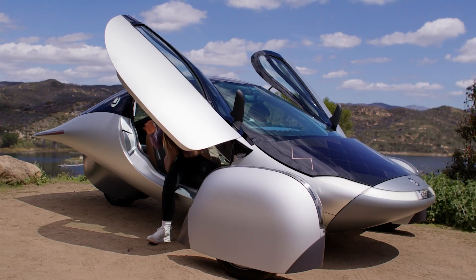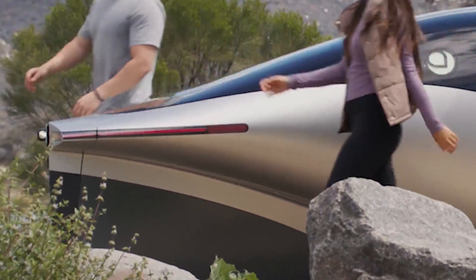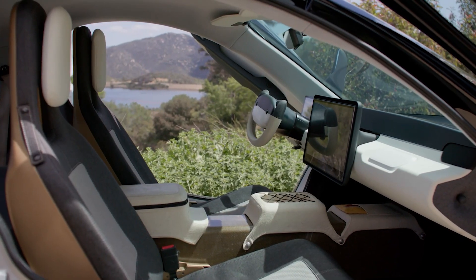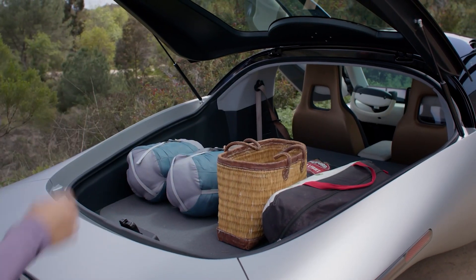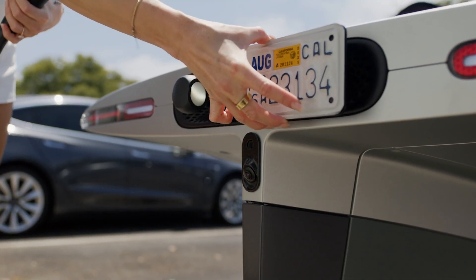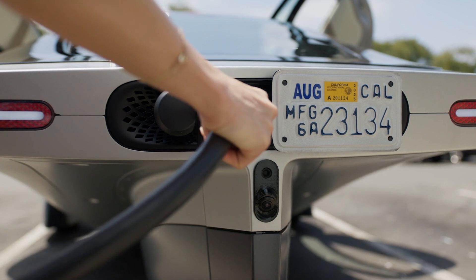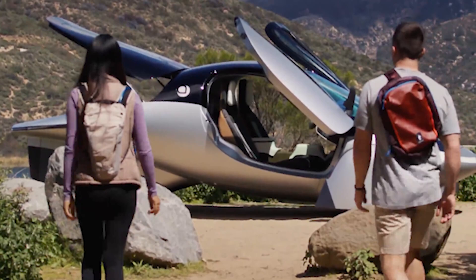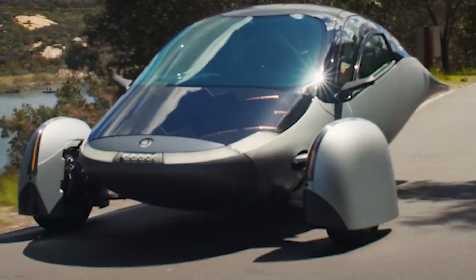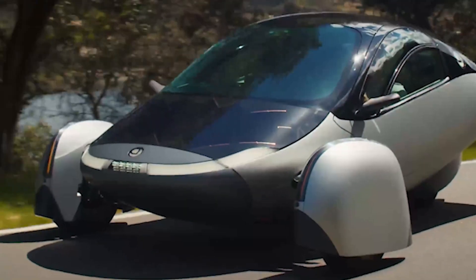Aptera's solar-powered electric vehicle has already made waves, and for good reason. This beauty is built to deliver up to 400 miles — 643 kilometers — on a single charge. No gas station pit stops, no charging stations, just pure electric goodness. And if you're living in a sunny place, Aptera claims you can get up to 40 kilometers of free driving per day just from the sun. Remember that giant ball of fire in the sky? Turns out it's not just for sunburns and beach days — this car runs on it.